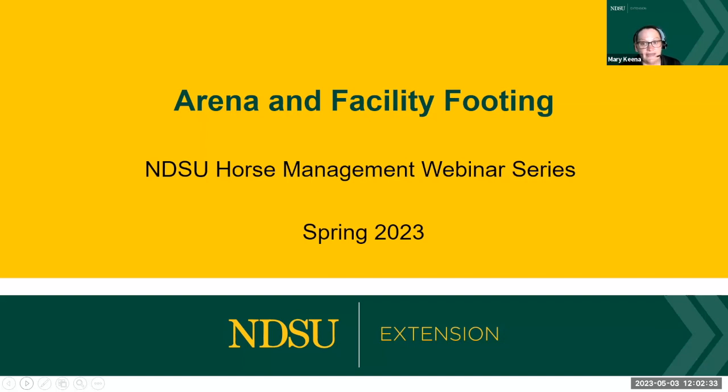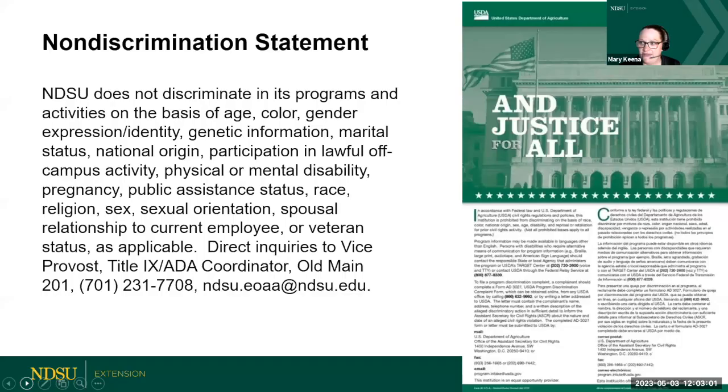Today we're going to be talking about arena and facility footing. My name is Mary Keena, I'm the Livestock Environmental Management Specialist with NDSU Extension. My co-hosts and presenters today are Rachel Wald from McHenry County and Paige Brumman from Ward County — the Ag and Natural Resource Extension Agents in those counties and also my horse team. We're going to start with Rachel, then move to Paige, and have questions at the end.